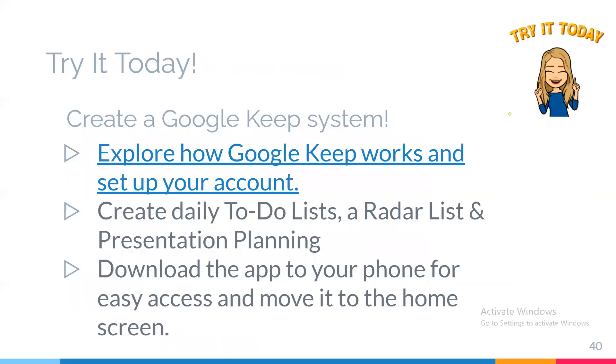Here's your job for today: you're going to create a Google Keep system, or refine the system you already have. I'm including the link so you can explore more about Keep, how it works, and how to set up your account. Create your daily to-do lists — Monday, Tuesday, Wednesday, Thursday, Friday, weekend — a radar list, and a presentation planning list. Have fun with the colors: color-code them so it looks pretty, creative, and joyful when you look at it. Then make sure you download the app to your phone so you have it on your device for easy access.